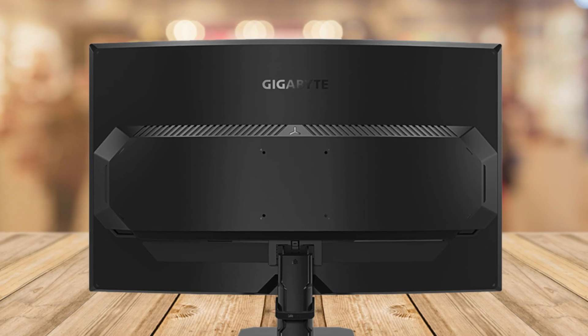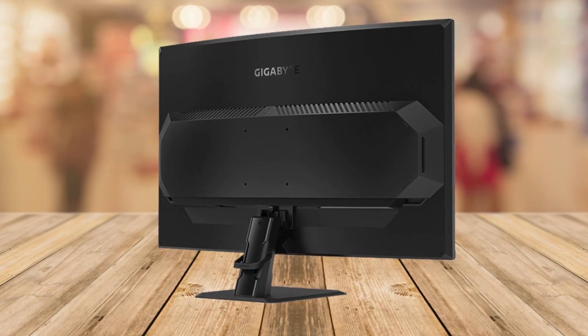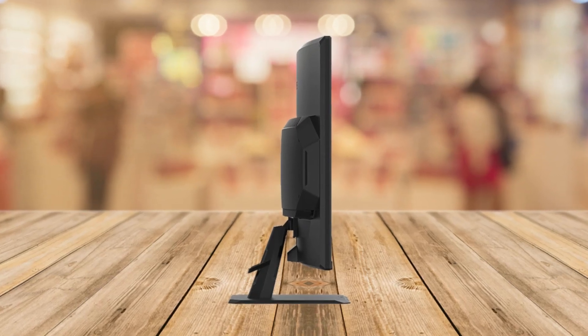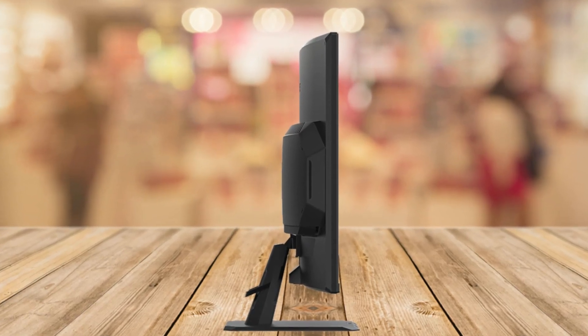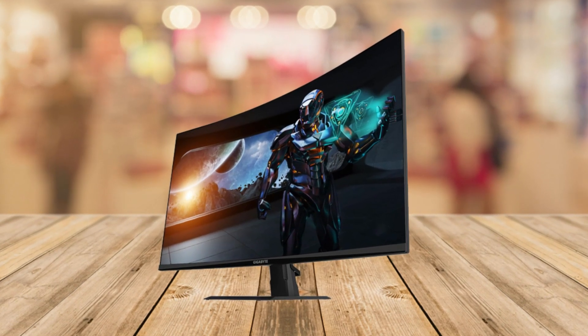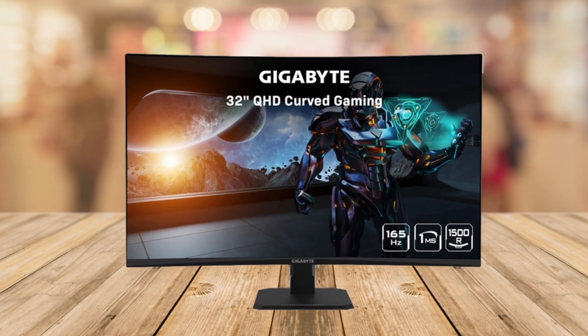And the monitor is HDR ready, delivering those rich, detailed visuals you crave. Connectivity is a breeze with one DisplayPort 1.4 and two HDMI 2.0 ports. If you need to plug in your headphones, there's a dedicated earphone jack for that. Plus, it's VESA wall mount compatible, giving you flexibility in how you set up your gaming station.